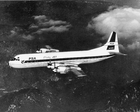The Model 188 Electra is a low-wing cantilever monoplane powered by four wing-mounted Allison 501-D13 turboprops. It has a retractable tricycle landing gear and a conventional tail. It has a cockpit crew of three and can carry 66 to 80 passengers in a mixed-class arrangement, although 98 could be carried in a high-density layout. The first variant was the Model 188A, followed by the Model 188C with room for 1,000 U.S. gallons more fuel and maximum take-off weight 3,000 lb higher.